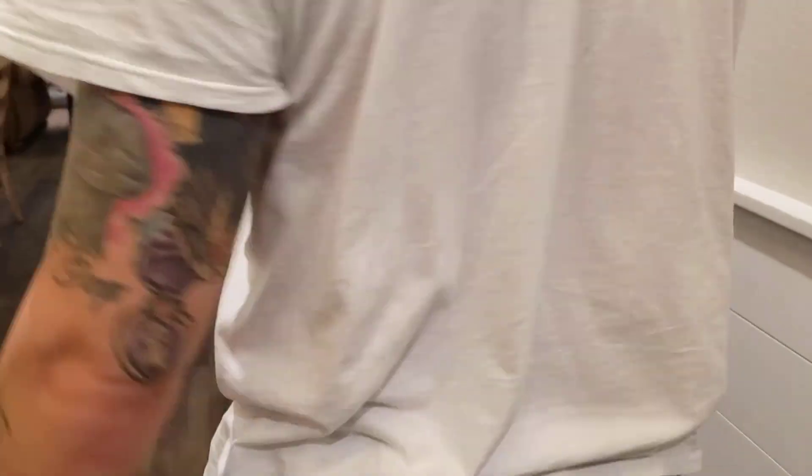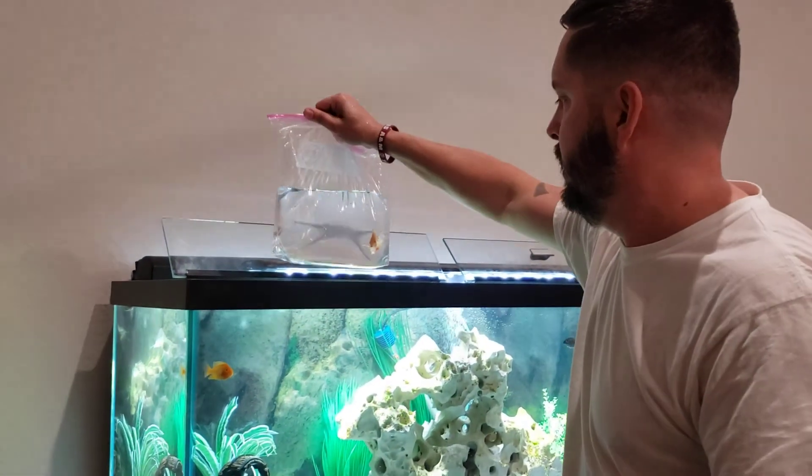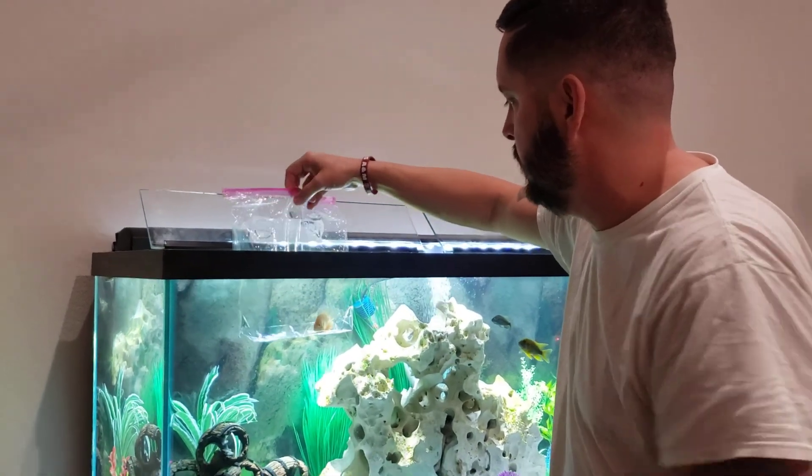Heading out this weekend — I'm going to do some camping, some hunting, and probably some fishing. And when I get back, I'll have a birthday gift waiting on me. It will be some of my all-time favorite Cichlids coming in the mail.